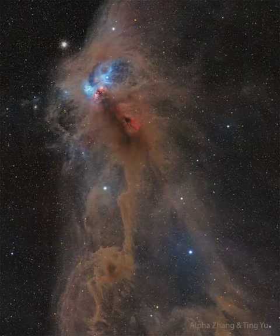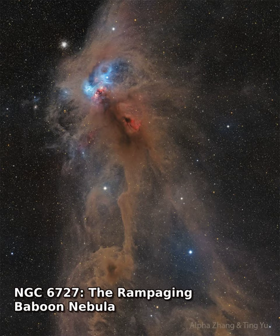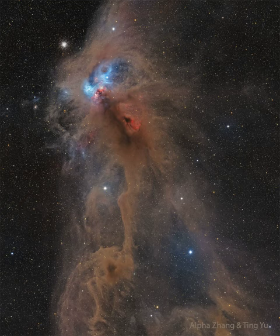This dusty region is forming stars. Part of a sprawling molecular cloud complex that resembles, to some, a rampaging baboon, the region is a relatively close by 500 light-years away toward the constellation Corona Australis. That's about one-third the distance of the more famous stellar nursery known as the Orion Nebula.